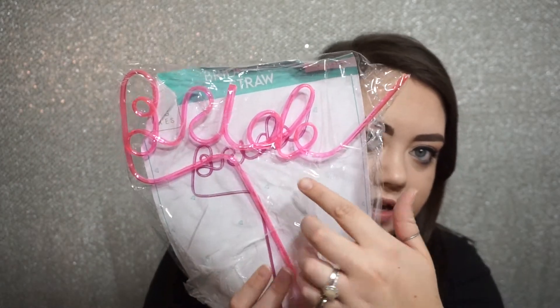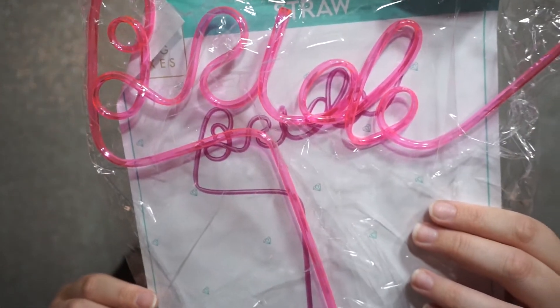Next up we have this giant straw that says 'Bride' — it's one of those crazy straws. That's pretty fun, it reminds me of being a kid with the crazy straws.